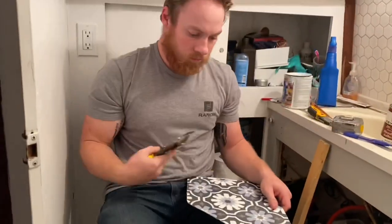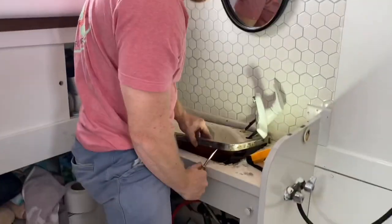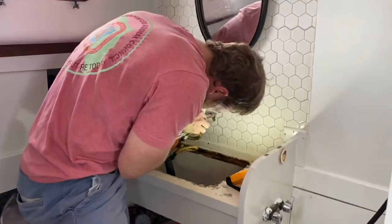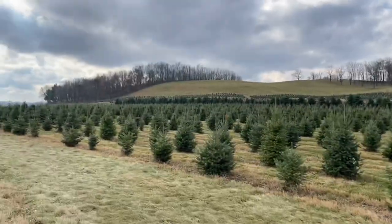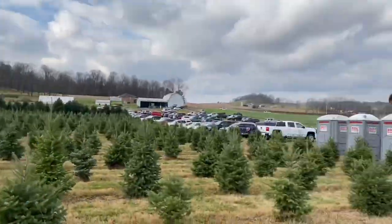Continuing with the renovations, we finally removed the bathroom flooring and added new peel-and-stick, which was not as easy as we thought it was going to be. We also have a new countertop, a new sink, and a new faucet — the bathroom looks completely different and beautiful.